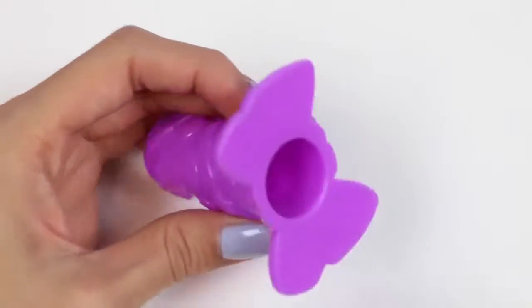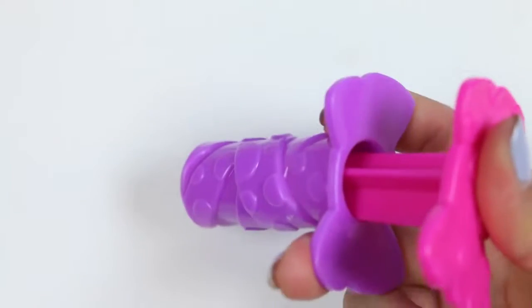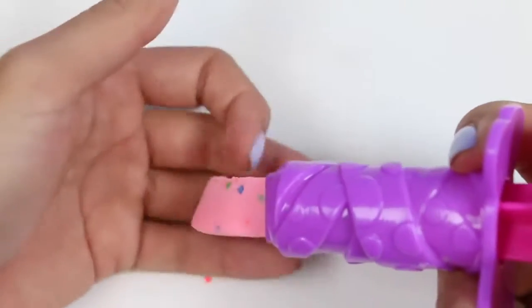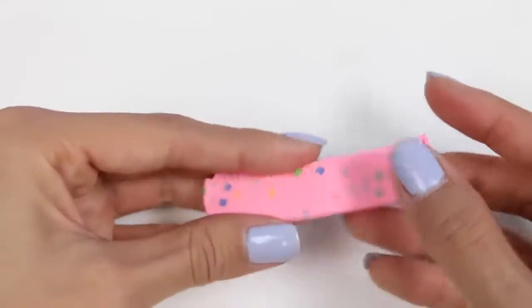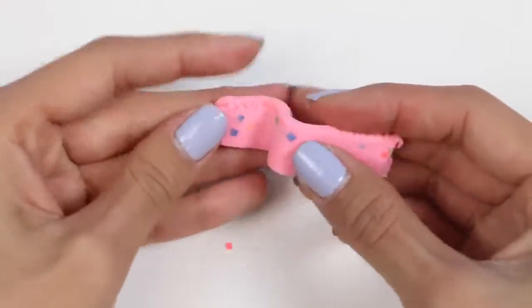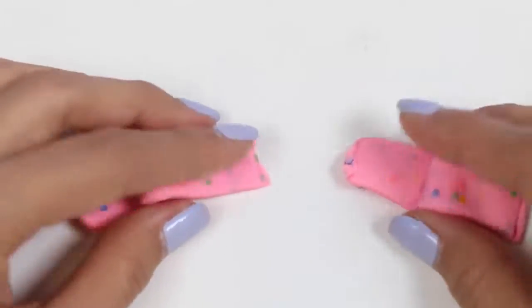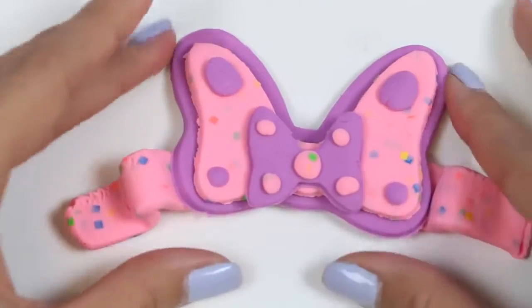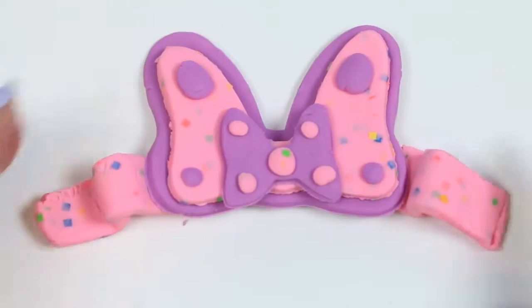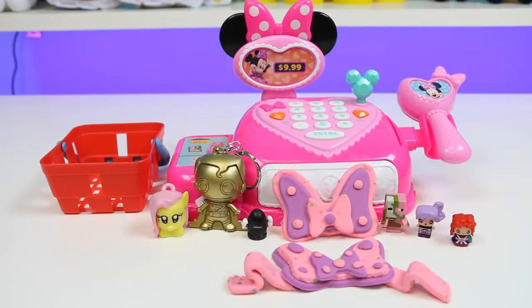How about we use the extruder to make some ribbons for the bow! I'll use pink, and to make the ribbon effect all you do is fold it up a little bit! Let's attach it to the bow! Don't forget to subscribe to see more!